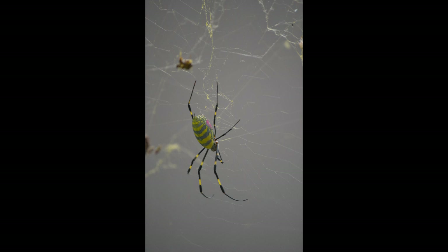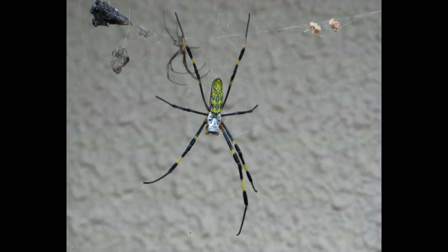A Joro spider's diet includes a variety of insects, such as mosquitoes, stink bugs, yellow jackets, beetles, bees, and biting flies. They are passive hunters and wait until a small insect gets tangled in their web. Once inside, the spider wraps the prey in silk and uses venom to subdue it.